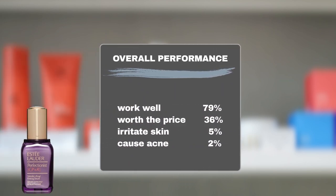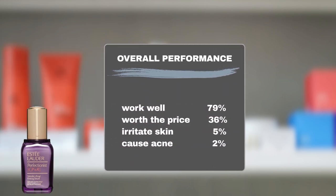Sephora shoppers have given positive feedback, with 79% experiencing positive anti-aging effects. 36% of users think the product is worth the price. It is a generally safe product — 5% of users experienced sensitivity to the product, and another 2% developed breakouts.